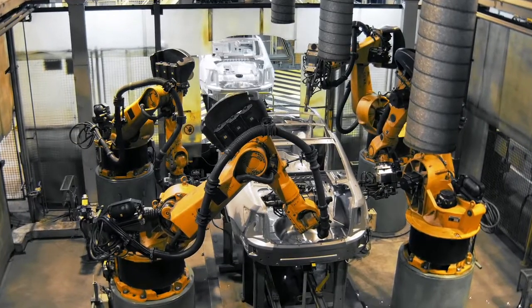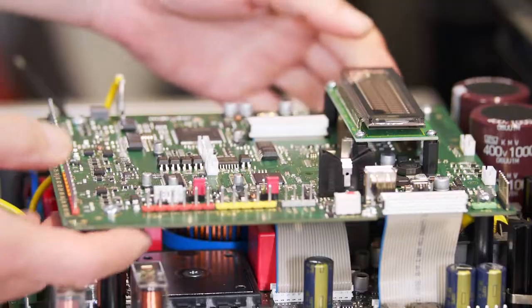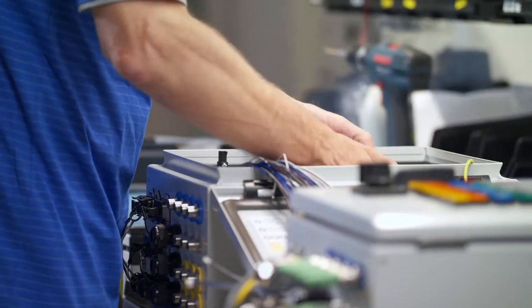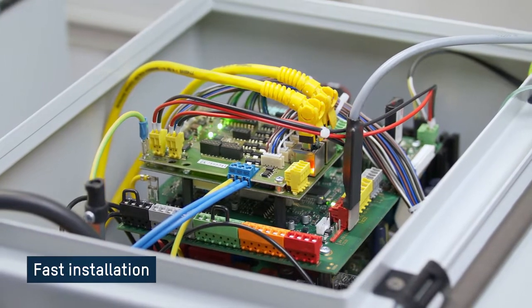In the automation process, the doors must communicate with the machines. The RCCA card solves this task easily. Without an RCCA card, it is only possible to do this with discrete wiring — each wire would be specifically drawn and integrated into the higher-level control. Our new RCCA card makes our door controllers finally network compatible.